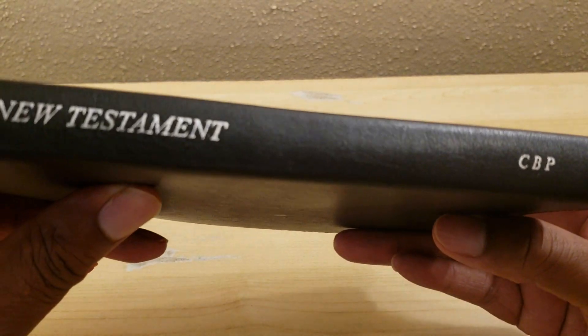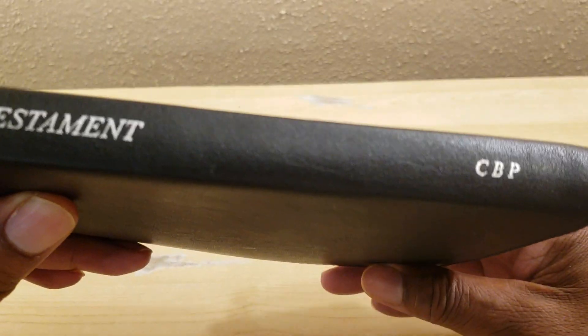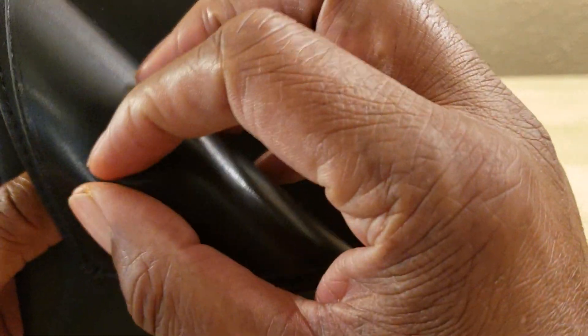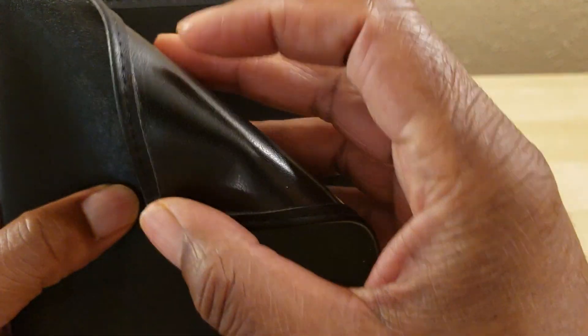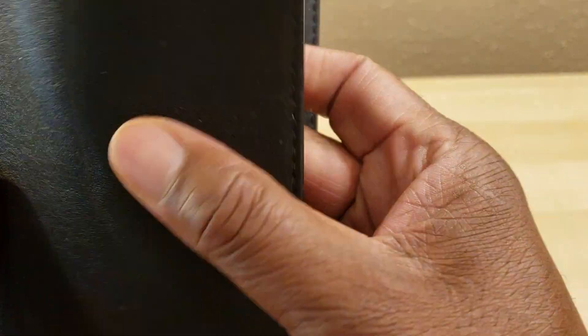I'm doing a brief review on the Church Bibles Publisher's New Testament Evangelism Soul Winner's Bible. It is made by Church Bibles Publisher. This is made out of material called false leather, which is very flexible. It's not real leather, but it's stitched around the perimeter edges. It looks like the real thing, even though it's not genuine leather. It's a very pliable cover and it is well made.